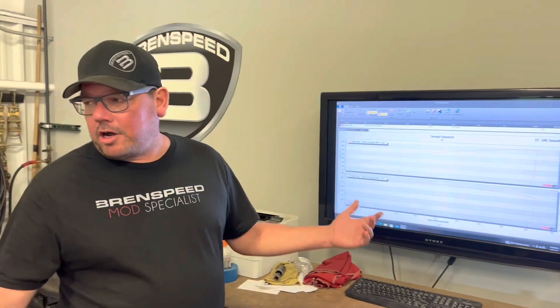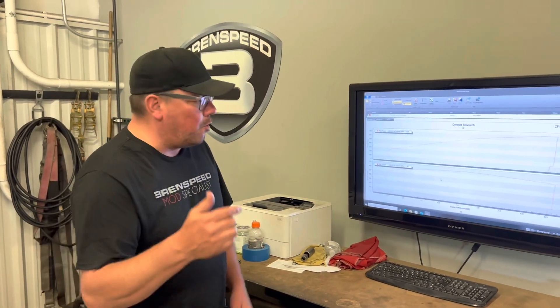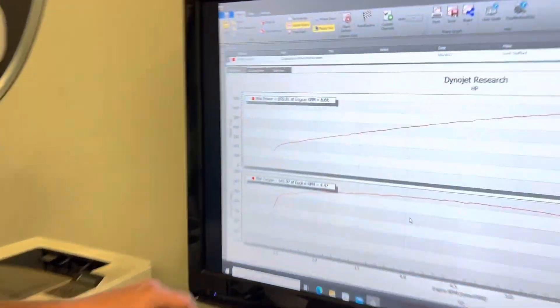All right, before you check out these numbers — a couple things. What's it cost to get built? We're in Indiana — email quote at brentspeed.com. In the description I will put links to the parts I just showed you so you can click and read more about them. Check it out — Dynojet SAE numbers.